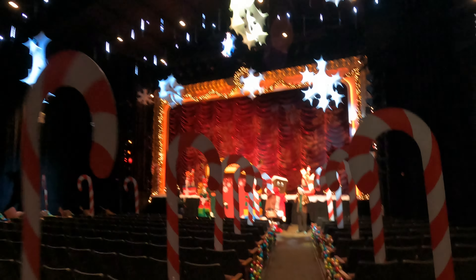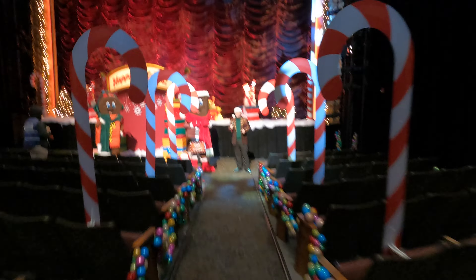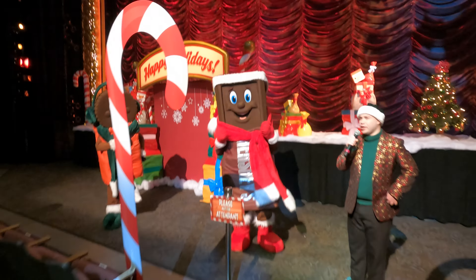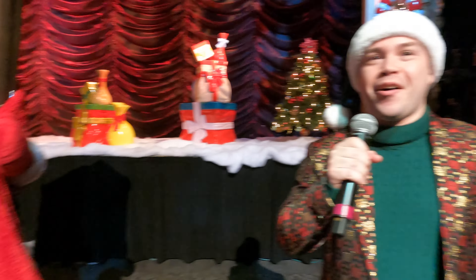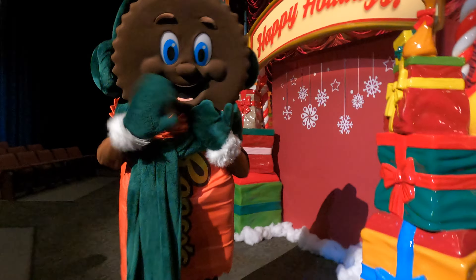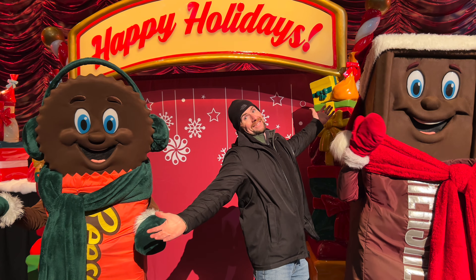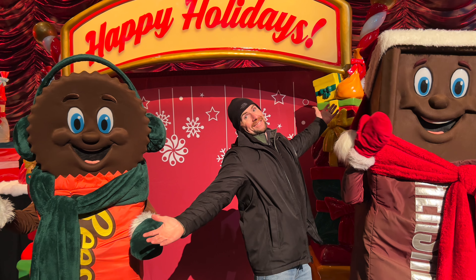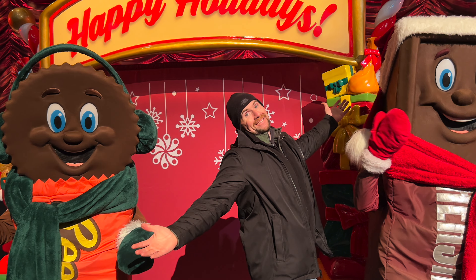We got to meet the Hershey's and Reese's characters, and it was a personal greeting experience — totally fantastic. High fives, great interaction. Meeting them was so much fun. I was there all by myself because I went early, so get to the character experiences early before the crowds really start rolling in.